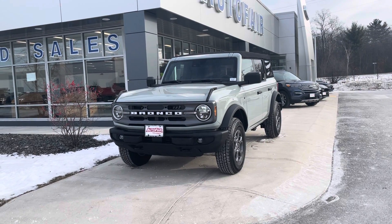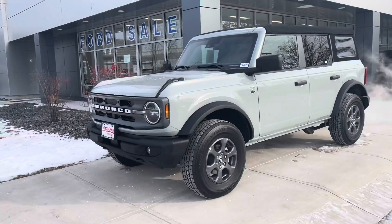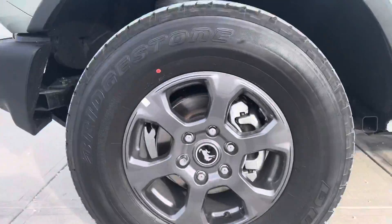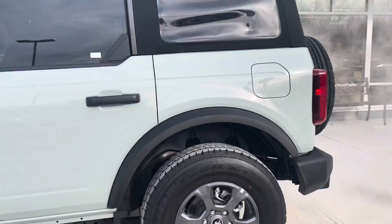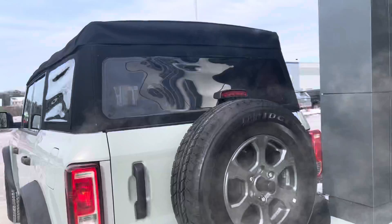Hey Tyler, my name is Chris from Autofair Ford of Haverhill. I'd like to show you this '21 Ford Bronco Cactus Gray Big Bend Edition. As you can see, the wheels are very cool looking. They obviously have the Bronco signature on them. It's a soft top.